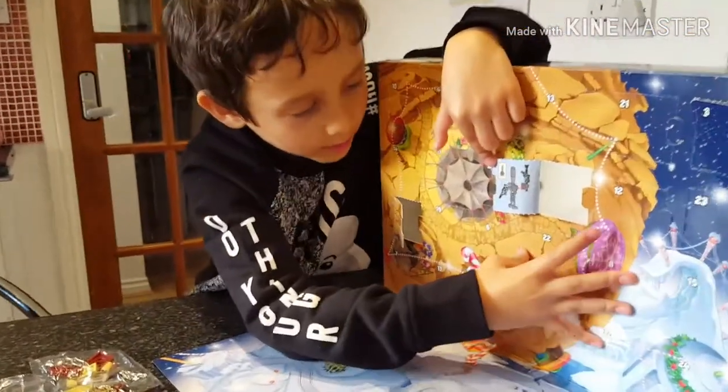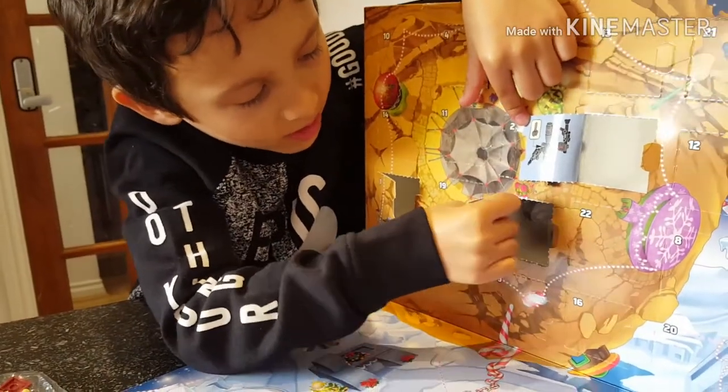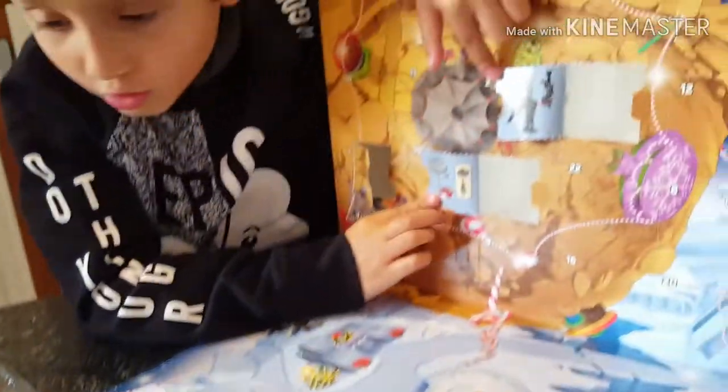Okay guys, we found number six. Spring. That was easy as number four. Kind of like the spaceship thing. Let's see what... okay, cool building.